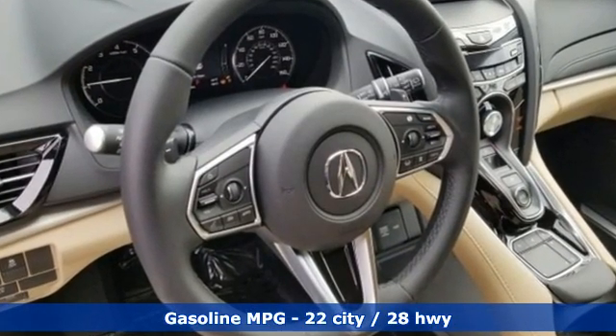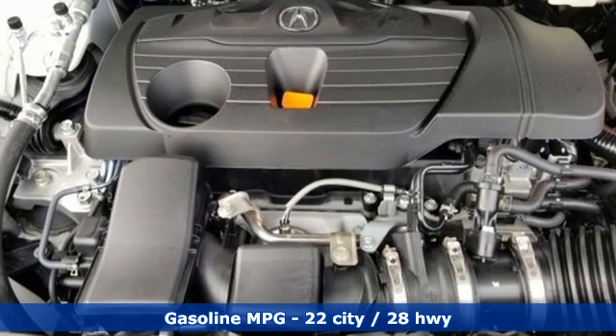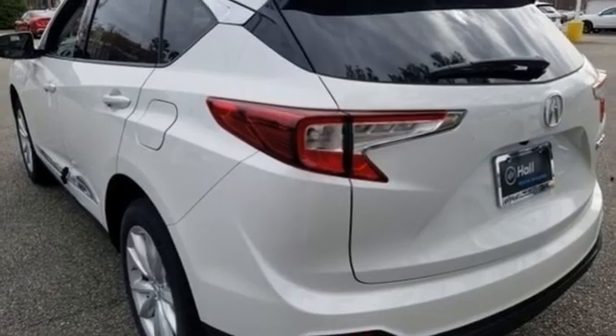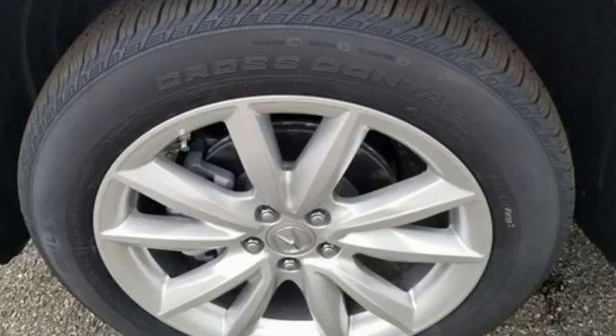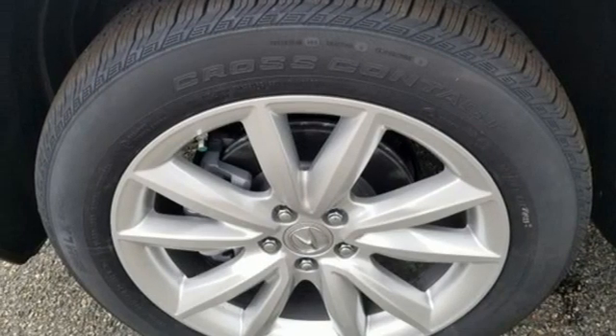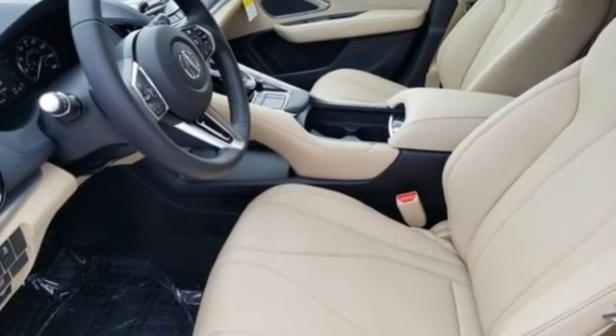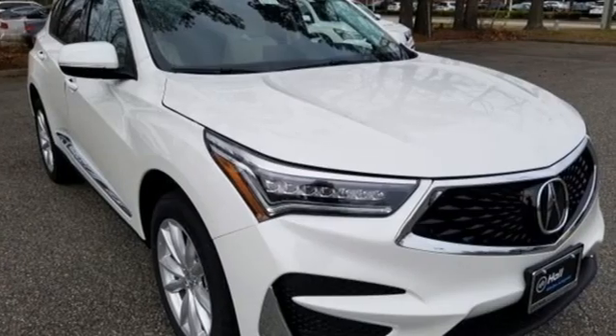Automatic transmission, gas pressurized shocks, streaming audio, Wi-Fi hotspot, dual zone climate control, auto dimming rear view mirror, AM-FM satellite radio, memory exterior door mirror settings, driver memory seats, and turbo inline four cylinder engine.